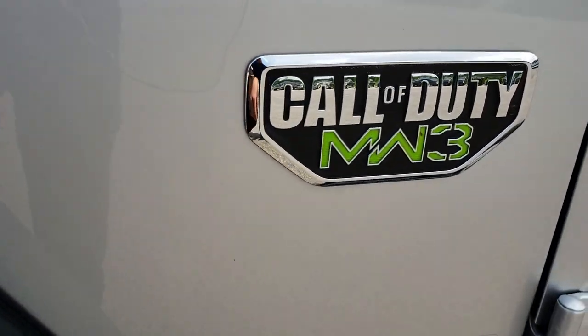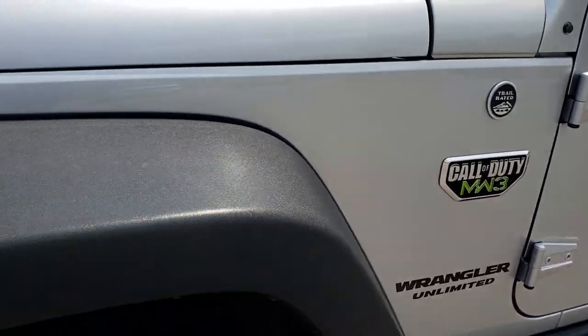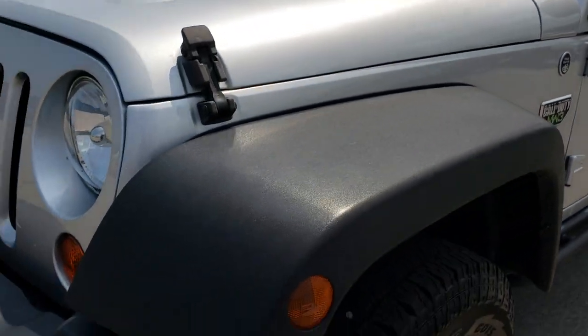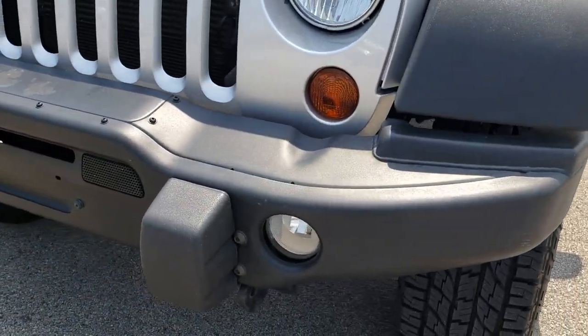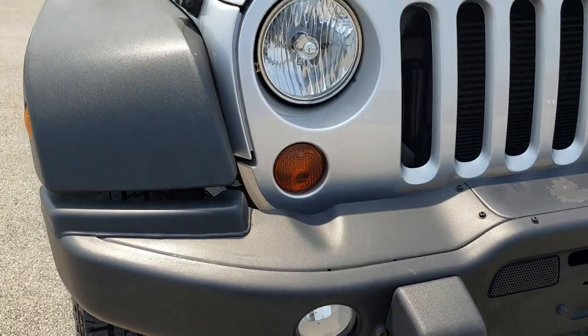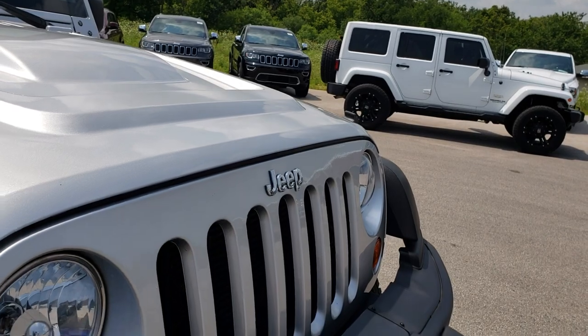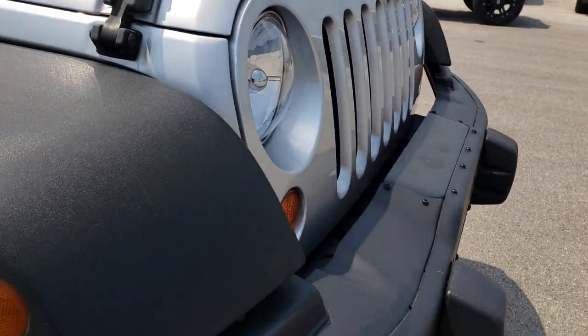With the Call of Duty package you get the special Call of Duty MW3 badges. It also includes the stamped steel bumper and the Power Dome hood, which is in really nice shape. The front grille is in nice shape as well.